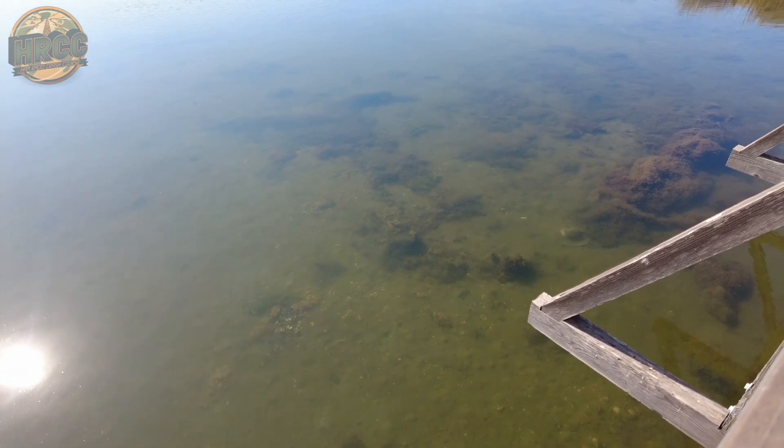Alright everybody, we are at the Bolsa Chica Ecological Reserve. I don't know where to set up but there is a bit of a hill with a bench — I've got my stick here so I think I'll go try that. Worst case scenario, I'll spend about 45 minutes and if I don't make it I'll just go back to the car and operate with the FT-891.